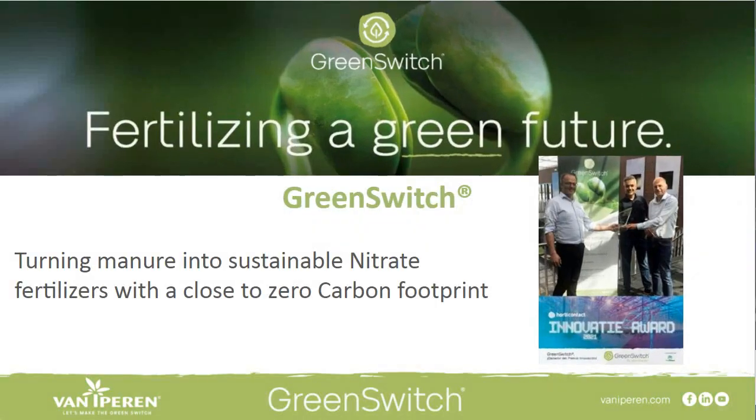Green Switch has a unique process: we are turning manure into a sustainable liquid nitrate solution that has a zero carbon footprint, which is quite unique. We believe it is the world's first nitrate derived from organically derived raw materials.